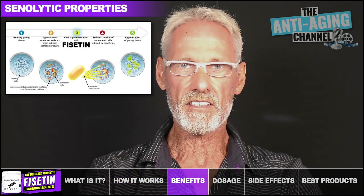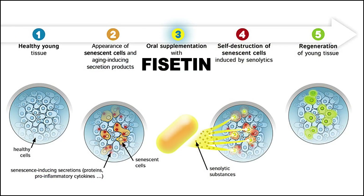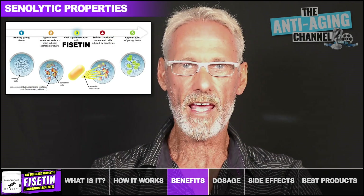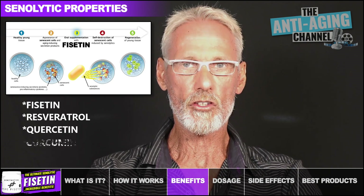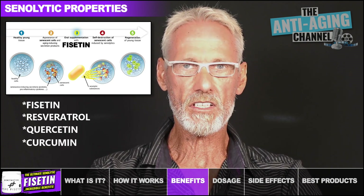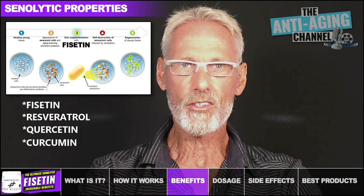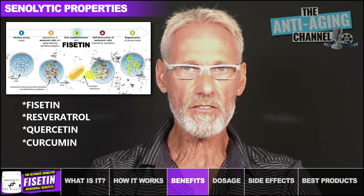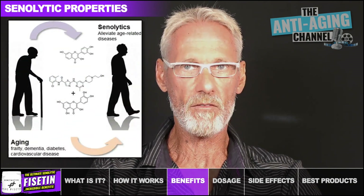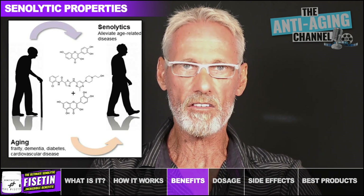The result of clearing senescent cells from the body can result in significant health benefits. In the previously mentioned 2018 landmark study, researchers tested a panel of 10 potential senolytics, including Fisetin, Resveratrol, Quercetin, and Curcumin. Fisetin was the clear winner, extending the life of aged mice by over 10%. Although most studies on Fisetin have been done using animals or lab-cultured cells, several clinical trials with older adults have been completed, and more are underway to determine how Fisetin can best support healthy aging in humans.